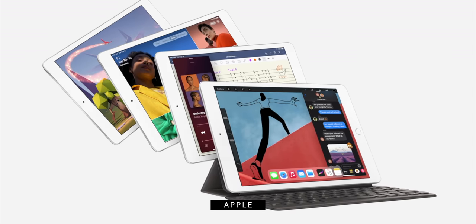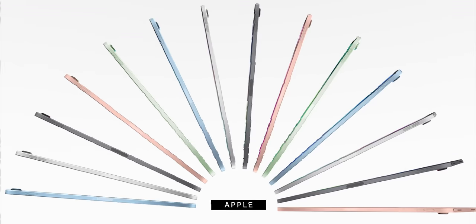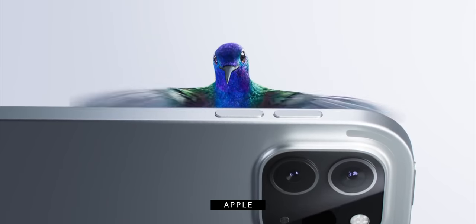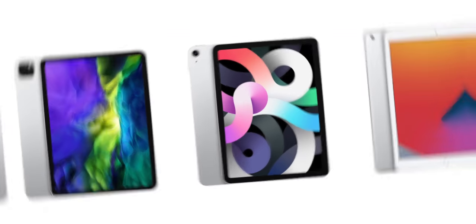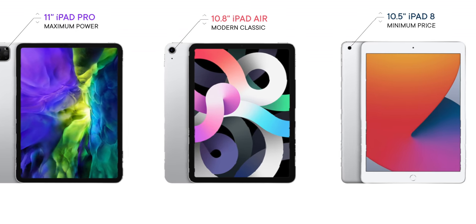Just this week, Apple released a brand new iPad 8. They also announced an upcoming brand new iPad Air, and just last spring they released a brand new iPad Pro. Choosing between them can be a little bit complicated, especially if you want to make sure you get the best value for your dollar. So I'm going to go through all the differences and help you pick the perfect iPad for you.